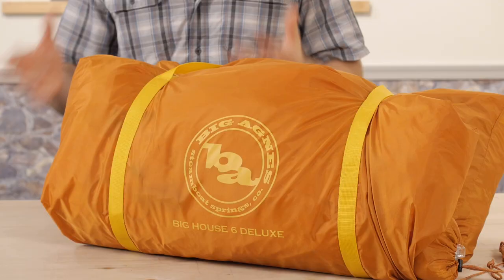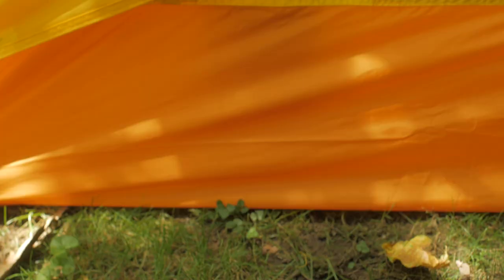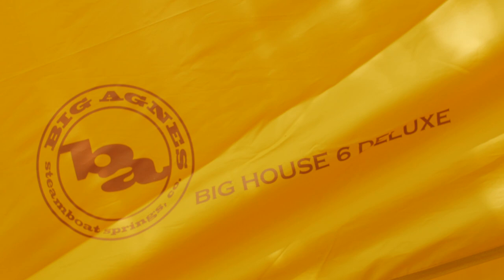The Big Agnes Big House 6 Deluxe feels like home. It's a cavernous tent with plenty of headroom, but it's built for the backcountry and can take a beating. Bring the family — they're going to love it as much as you will. It's the Big Agnes Big House 6 Deluxe.